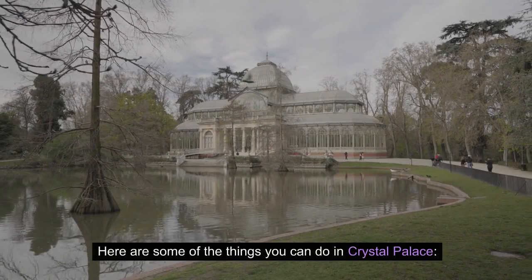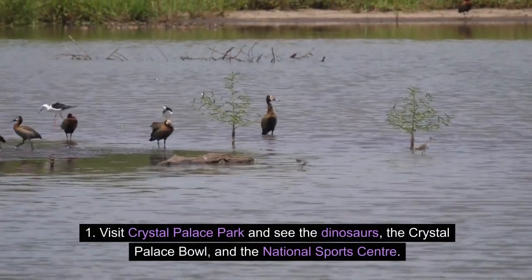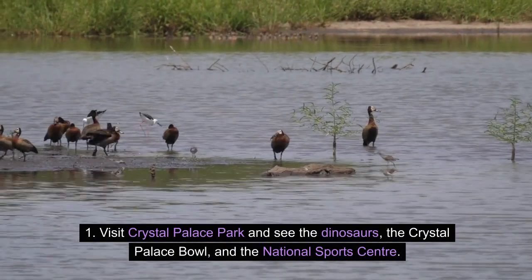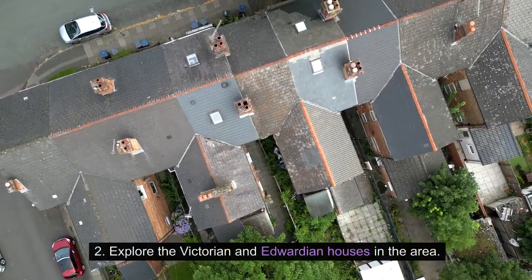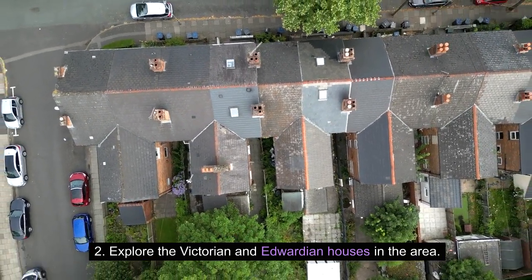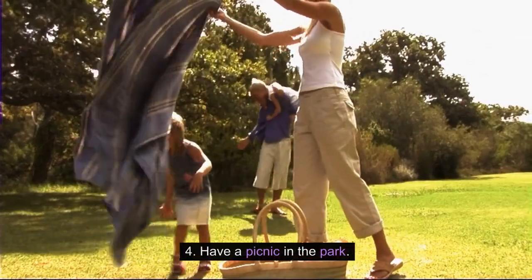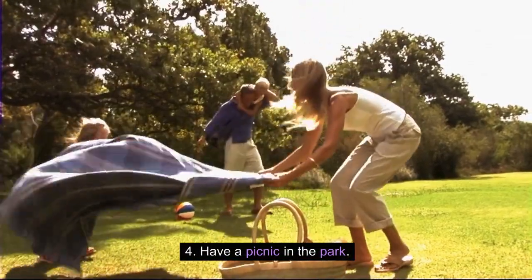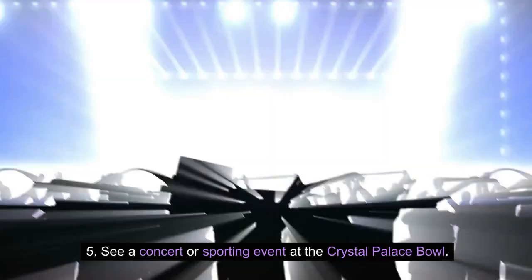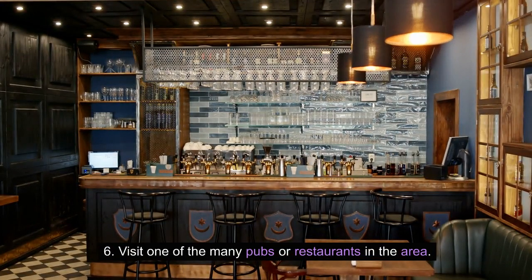Here are some of the things you can do in Crystal Palace: visit Crystal Palace Park and see the dinosaurs, the Crystal Palace Bowl, and the National Sports Centre; explore the Victorian and Edwardian houses in the area; go for a walk or bike ride in the park; have a picnic in the park; see a concert or sporting event at the Crystal Palace Bowl; or visit one of the many pubs or restaurants in the area.